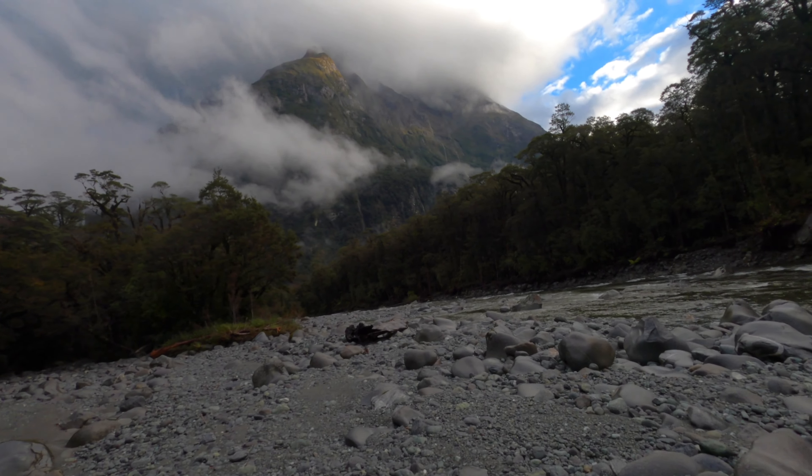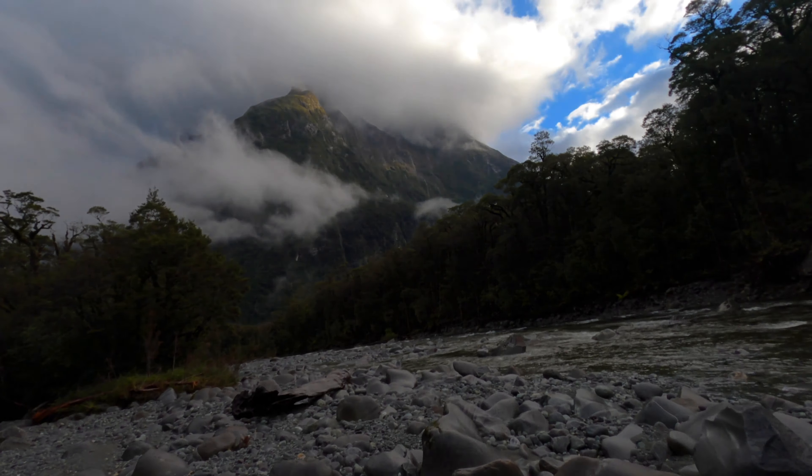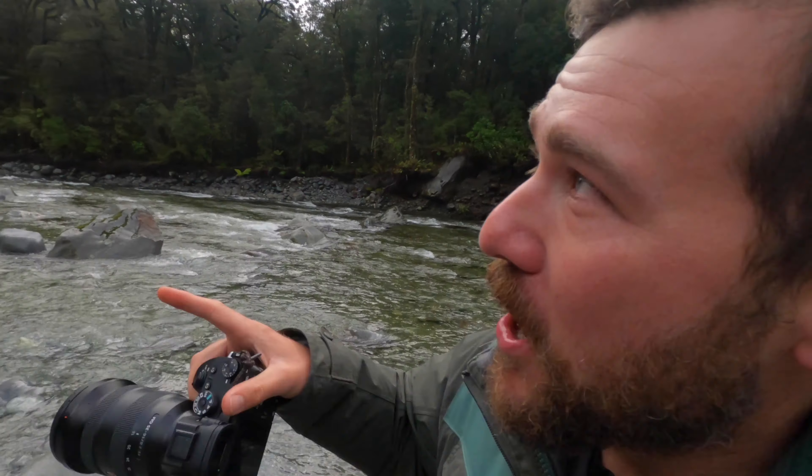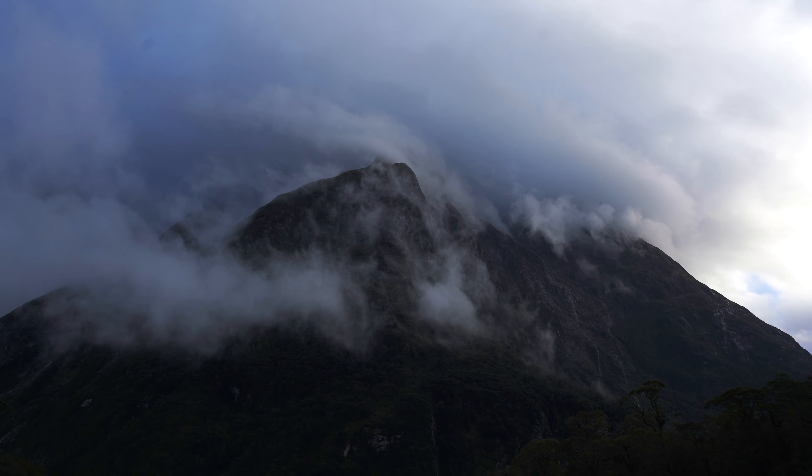Look at that — perfect conditions. Just trying to find the right portion of the river now to lead up to the peak light. The atmosphere, just everything's on point. Just got to get some white cascades here. Wow, perfect — look at that.